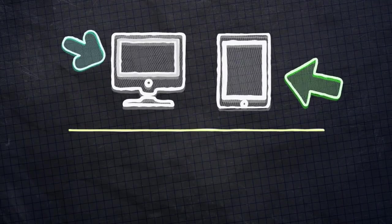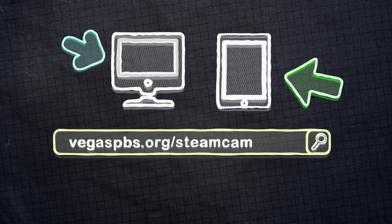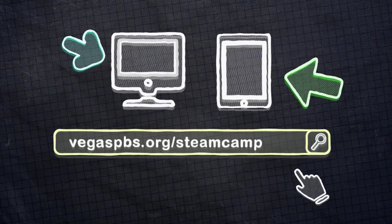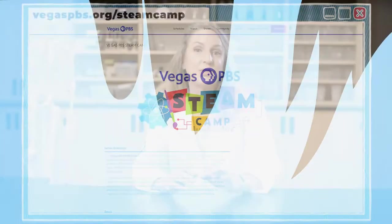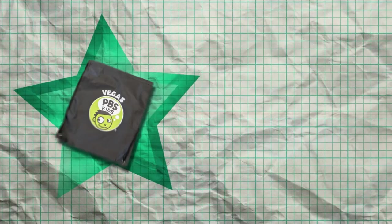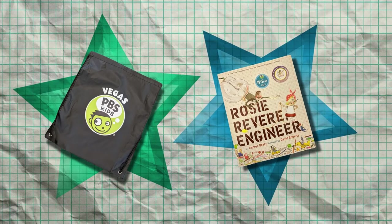That was a really creative design — thanks for sharing your work with us. It's really important as part of the engineering design process to share your work. I want you to share your water slides with me — you can submit a picture or a video of your finished project through our website at vegaspbs.org/steamcamp with your grownup's permission. Make sure I can see what you're doing and hear what you're saying, and keep your video to one minute or less. We will select some projects for our website, and if we choose yours, you will get a cool PBS Kids bag and a new book. You'll also find the steps of the engineering design process and links to PBS Kids shows and activities to learn more about water slides.